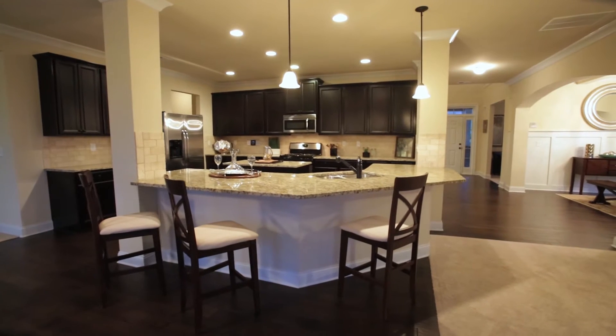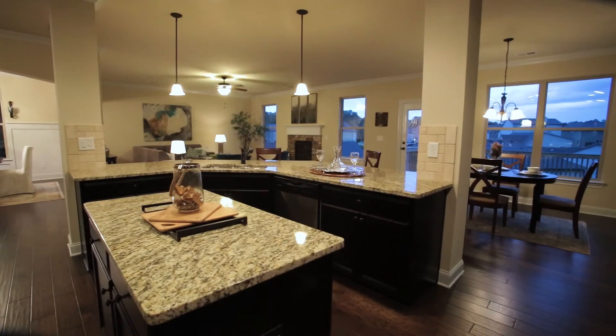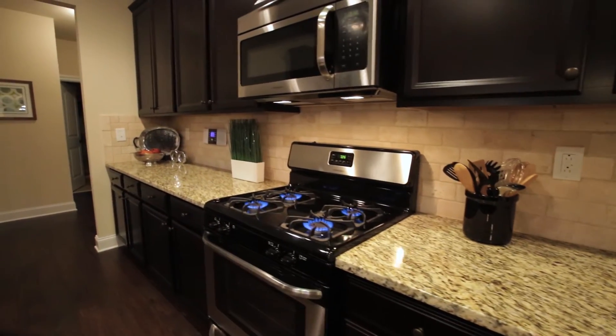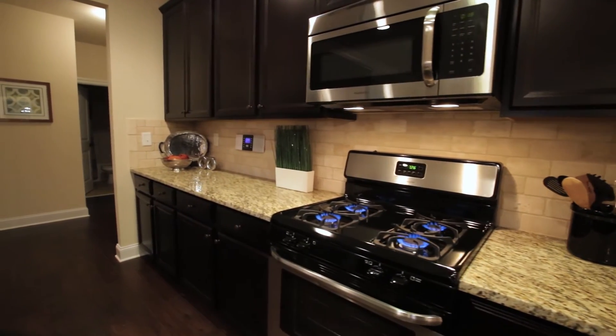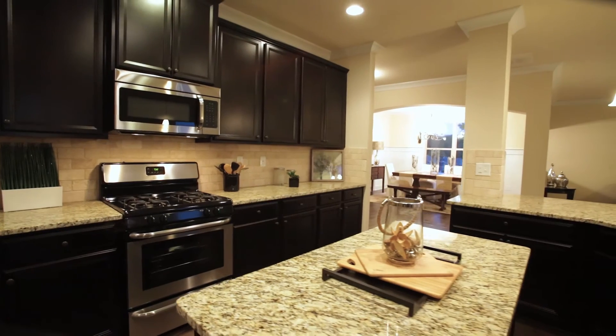The kitchen is absolutely gorgeous. Please note the granite countertops and the beautiful backsplash. We feature 42-inch cabinets with plenty of space for storage and adjustable shelving.